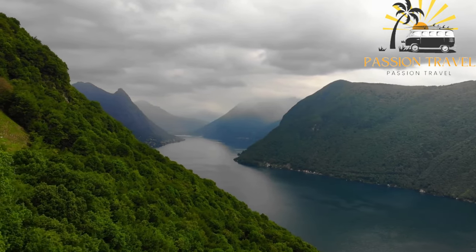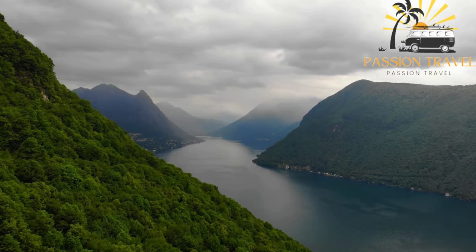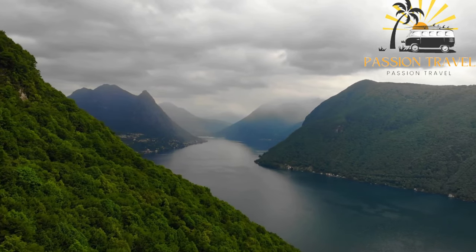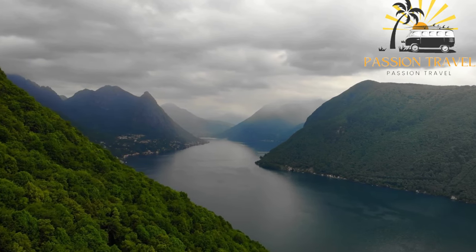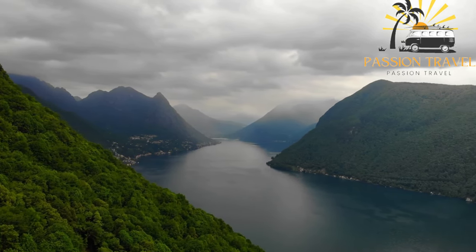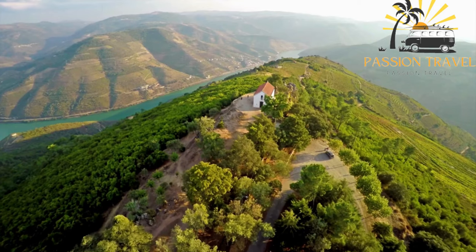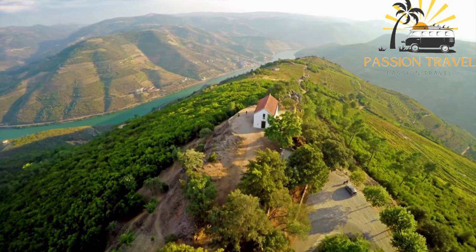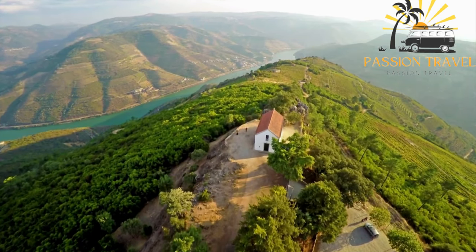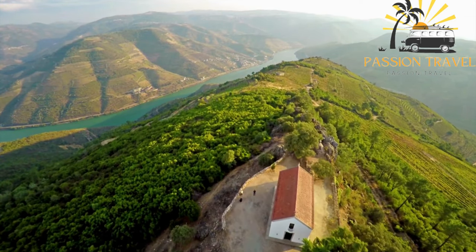One of the most popular attractions in the Valin Mountains is the Valinouët ski resort, which offers a variety of ski runs and winter activities including cross-country skiing, snowshoeing, and snowmobiling. During the summer months, the resort also offers mountain biking, hiking, and other outdoor activities. The Valin Mountains are also home to a variety of wildlife, including moose, black bears, and caribou.